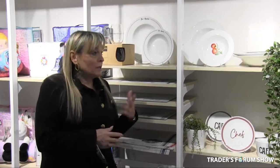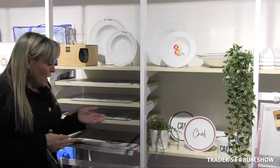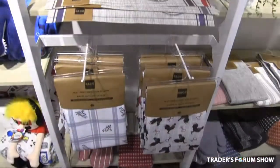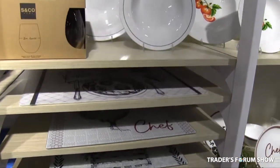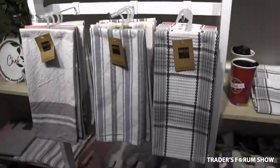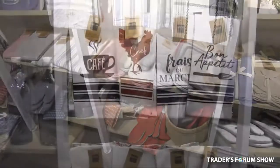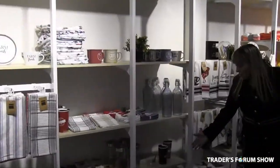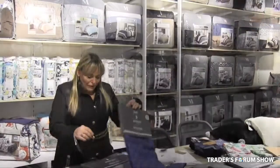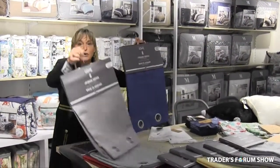Here we have a new collection. It's a stone wash collection called the Workshop Collection for the kitchen. As you can see, we have tablecloths, some placemats, beautiful accessories that go with the collection, oven mitts, kitchen towels, and chair pads. We have also brought in beautiful jacquard curtains.